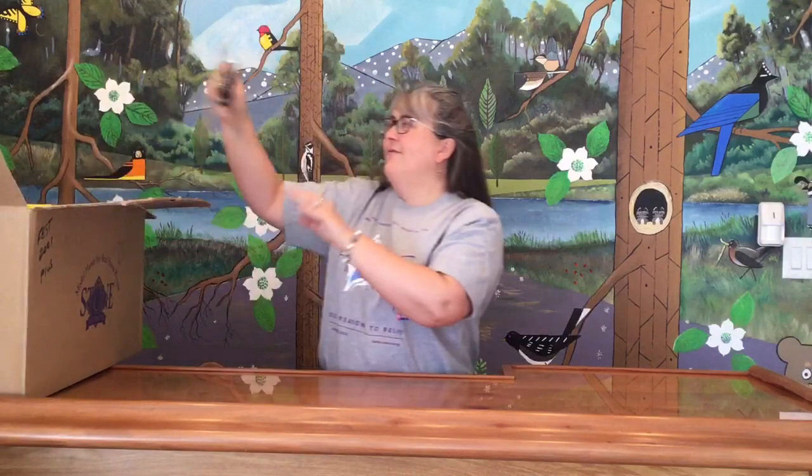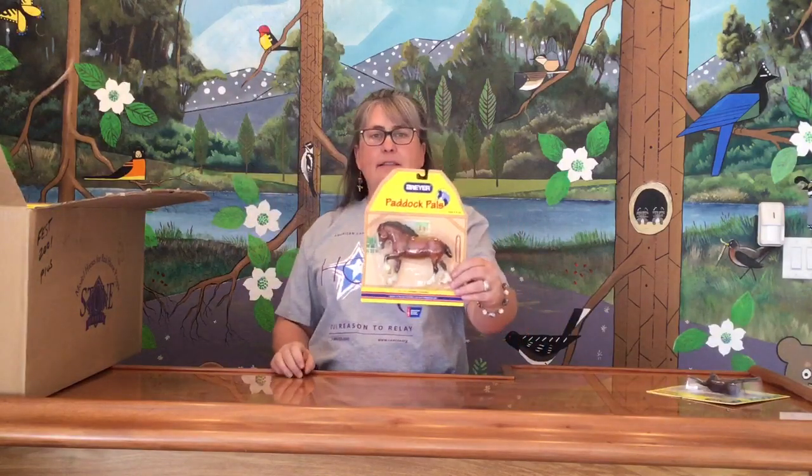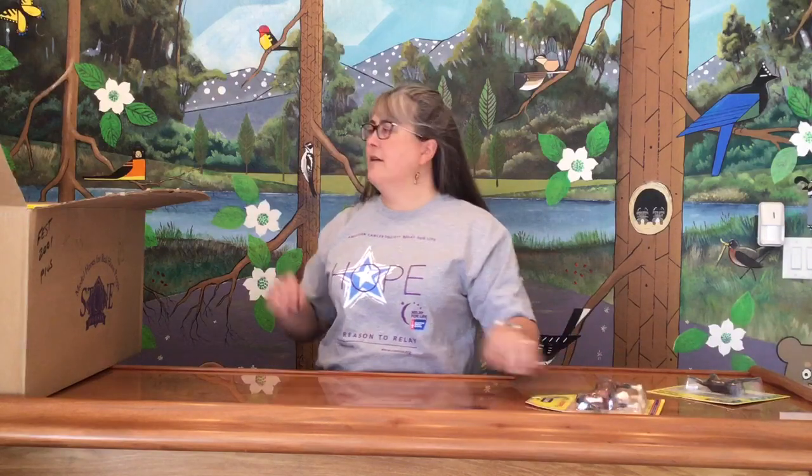We have some mint-on-card companion animals. This is the chocolate Labrador number 1514. We have a Paddock Pal — the Clydesdale Belgian — on the yellow card. And we have the Jack Russell Terrier number 1505 companion animal on card. I love the companion animals.